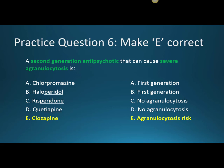Both quetiapine and clozapine have significant metabolic effects — diabetes, hypercholesterolemia, and weight gain. Clozapine can also increase the risk of seizures and severe drooling, as well as the agranulocytosis mentioned above.